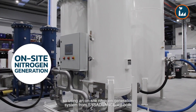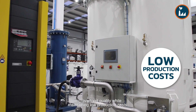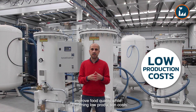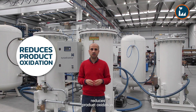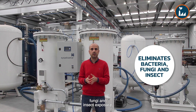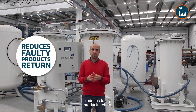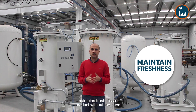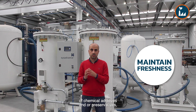So using an on-site nitrogen generation system from CIS Advance will both improve food quality while maintaining low production costs. CIS Advance on-site nitrogen generation system reduces product oxidation, eliminates unwanted consequences from bacteria, fungi and insect exposure, reduces faulty product returns, and maintains freshness of product without the need of chemical additives or preservatives.